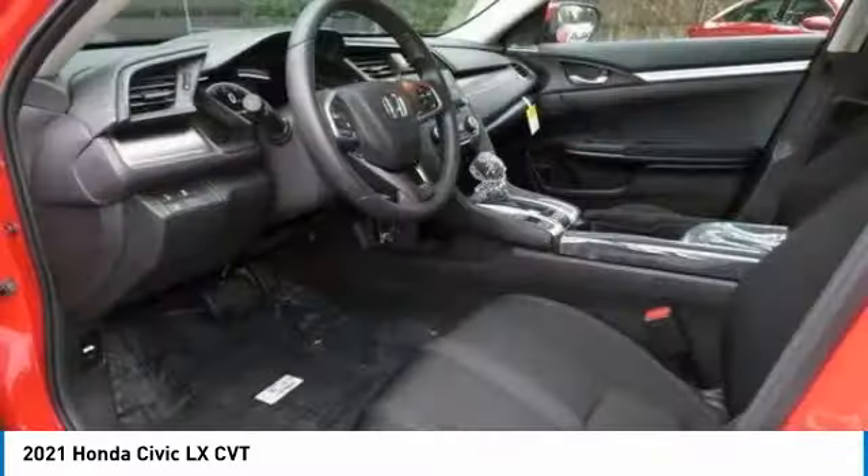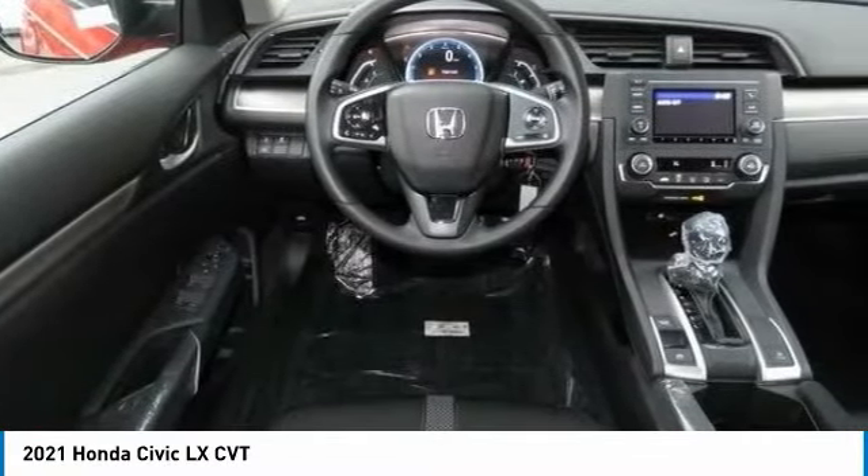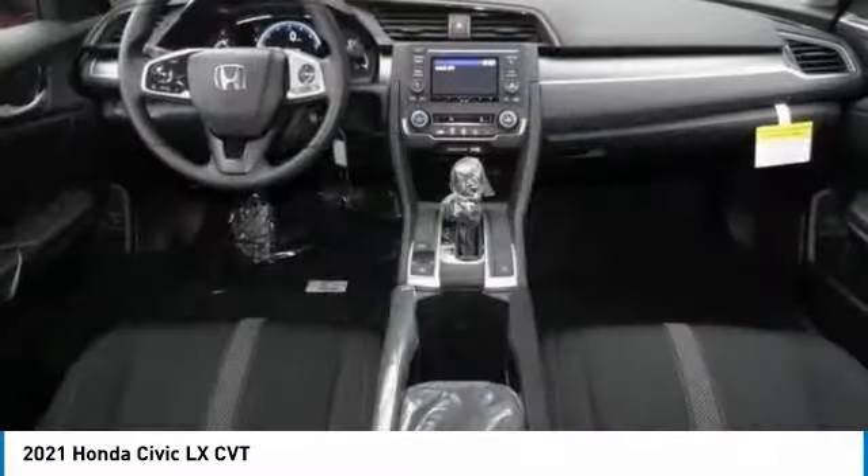Steel wheels, front wheel drive, auto off headlights, front performance tires, rear performance tires. This beauty will even make your house keys jealous. Drive it today.